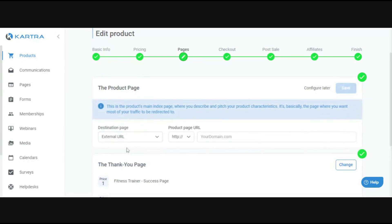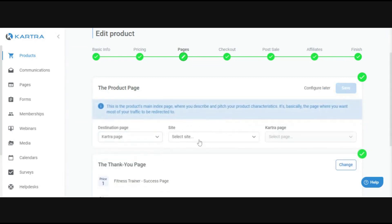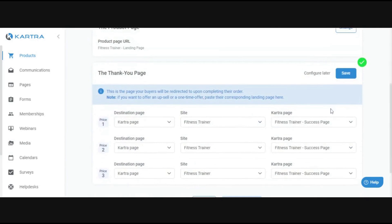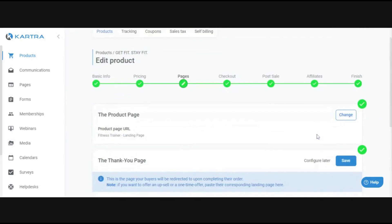One thing you can do is use placeholder pages — like google.com — if you just want to get your product created quickly and go live. Just make sure you change these back once you have the actual page created, otherwise it will affect redirects. The sales page is where people go if they want more information about your product. The thank you page is always the page somebody goes to after they purchase. If you don't want to redirect at all, you can just keep them on the same sales page.